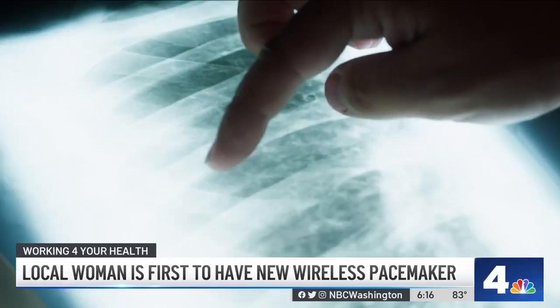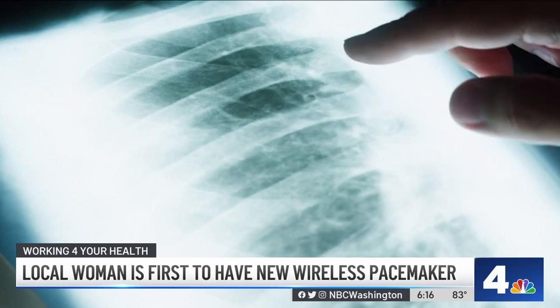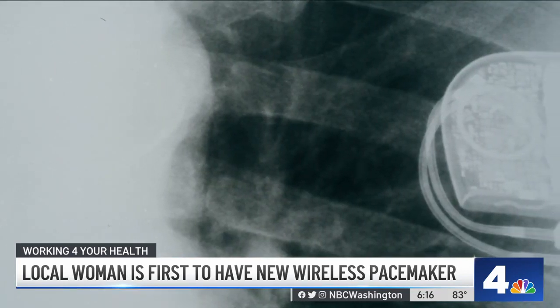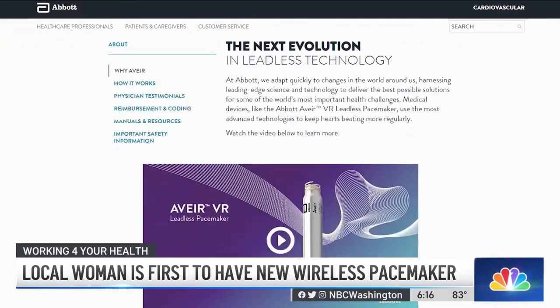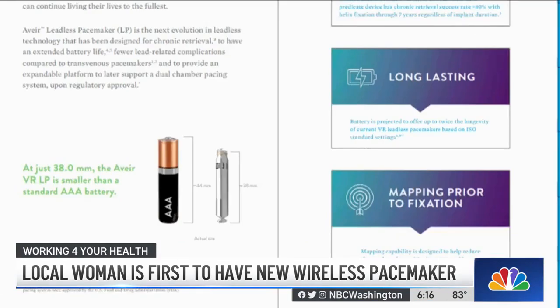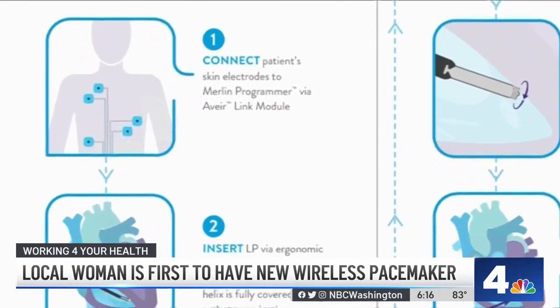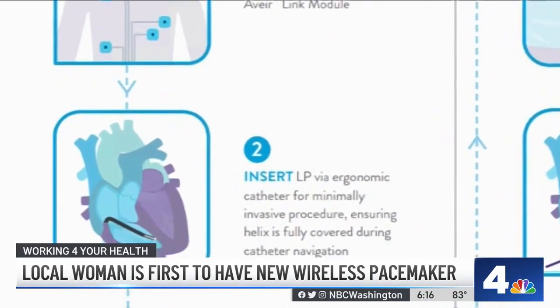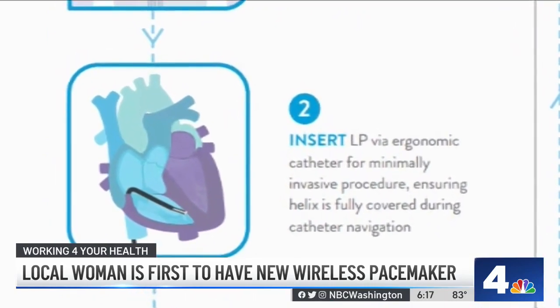Unlike traditional pacemakers that require threading wires through veins to the heart and connecting them to a metal pacemaker implanted under the skin, the Aver dual chamber leadless pacemaker uses two miniature pacemakers, each smaller than a triple-A battery. They're inserted through a catheter in the large vein of the thigh and implanted directly into the upper and lower chambers of the heart to normalize heart rhythm.